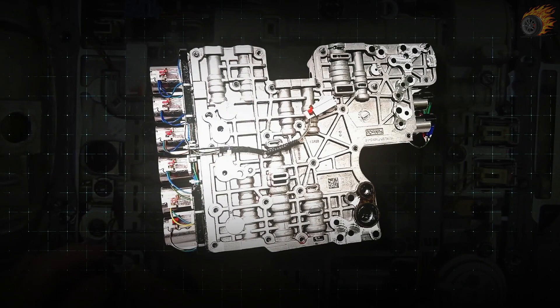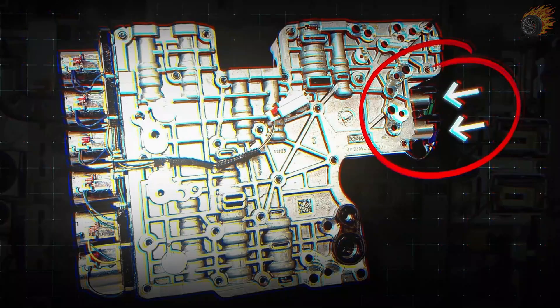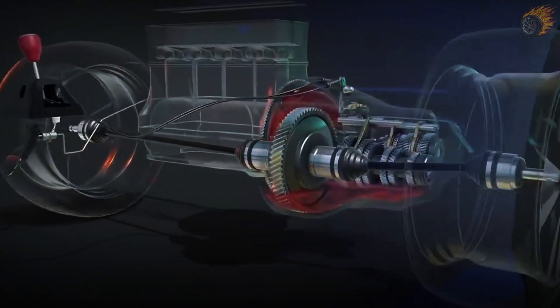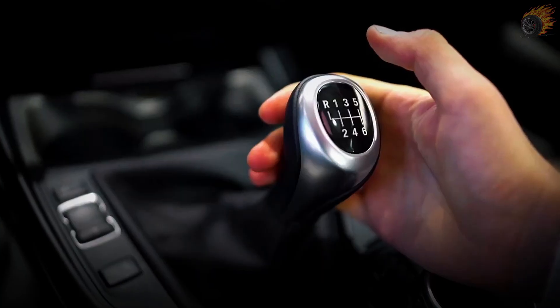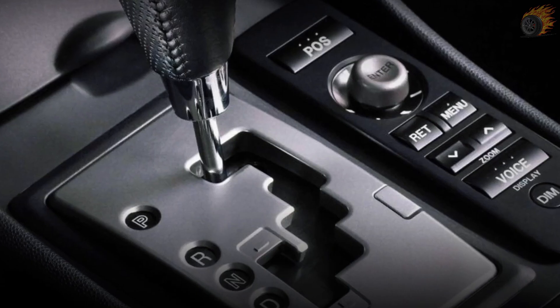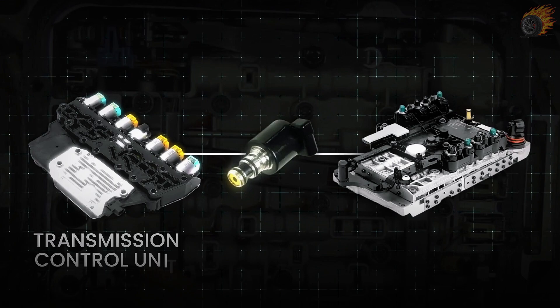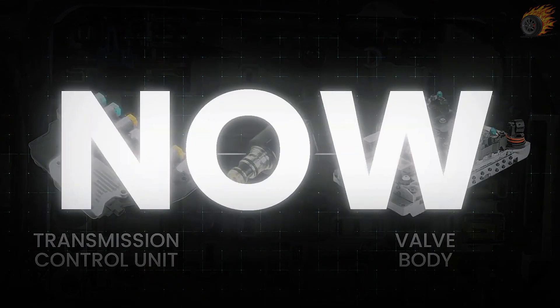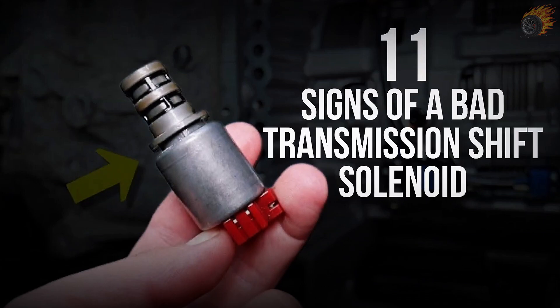In an automatic transmission, the shift solenoid gets signals from the transmission control unit. This unit decides when to shift gears based on what your car's sensors are telling it. Whether your car is manual, automatic, or even a continuously variable transmission, the shift solenoid plays a big role. You'll usually find it in the transmission control unit or valve body. Now, let's dive into the 11 signs of a bad transmission shift solenoid.